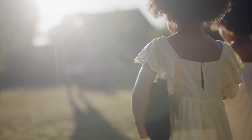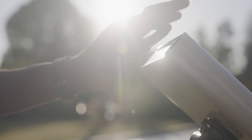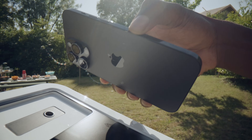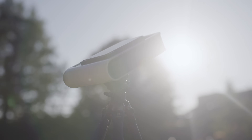Is Hestia easy to use? Absolutely! Unfold your tripod, attach Hestia, add the solar filter, and plug your smartphone. Three, two, one — all engines running. And voilà!